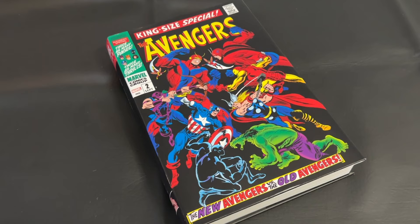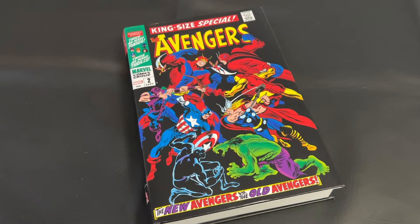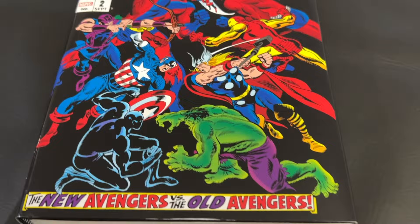Today we're back in the world of Avengers. We're going to be looking at Volume 2 of the Omnibus line from the Silver Age, and I, for one, had a blast making my way through it.